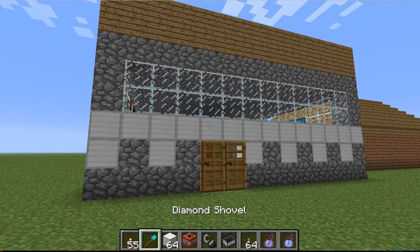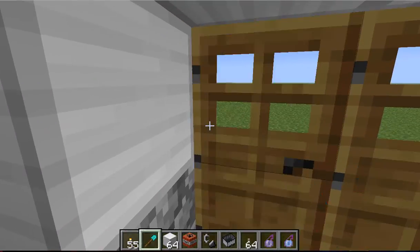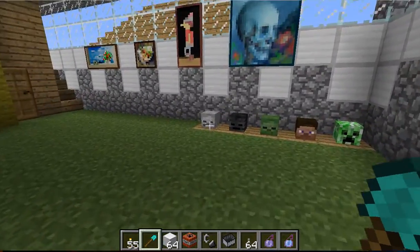Today I'm going to show you this awesome house that I made. Let's go inside — as you can see, there's a lot of things and a lot of heads.